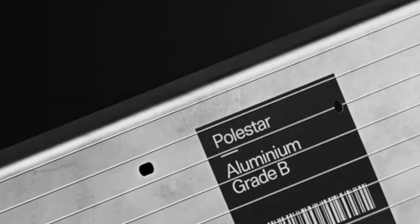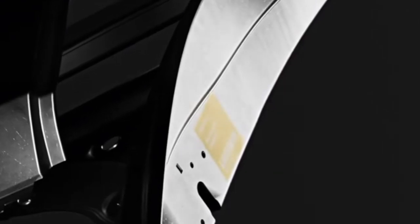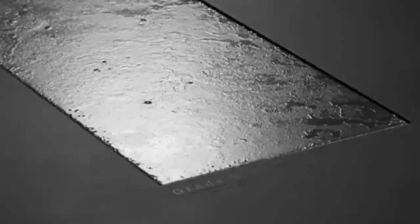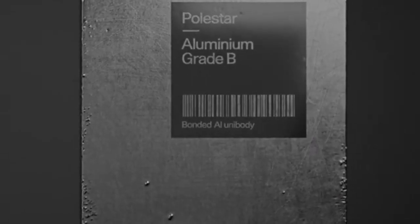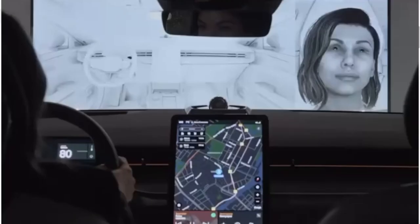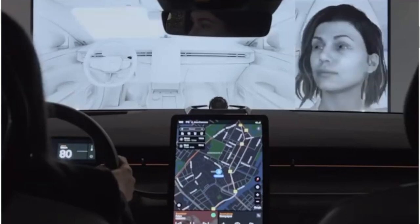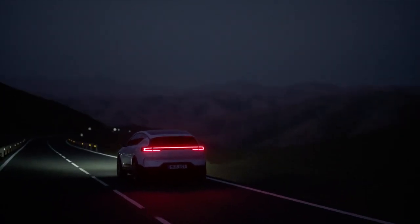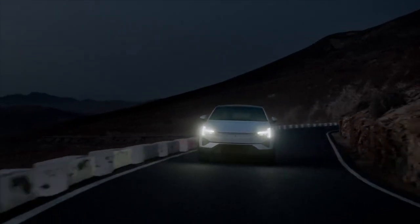When the 2024 Polestar 3 finally enters production in the latter half of 2023, a section on its front seat below the headrest will list details about the climate impact of the material used. Customers will have the choice between an alternative to leather called Microtech, as well as wool and Napa leather options, which are both certified as being sourced from farms that responsibly raise animals.